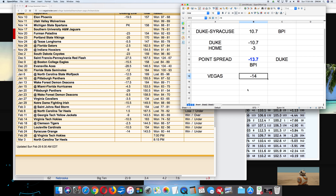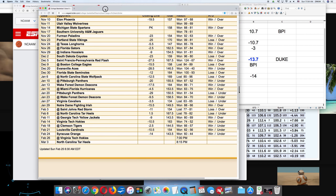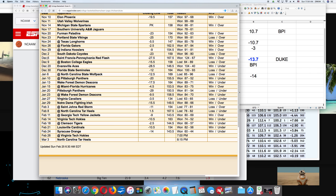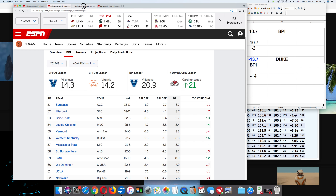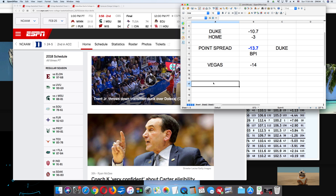There may be occasional adjustments for injuries, especially in primetime games and individual matchups. That was a pretty good demonstration. Alright, that's method one. Let me show you method two. Method two uses a point differential.